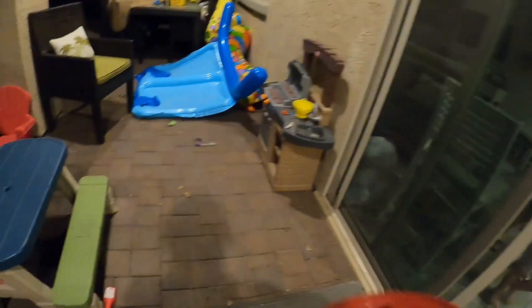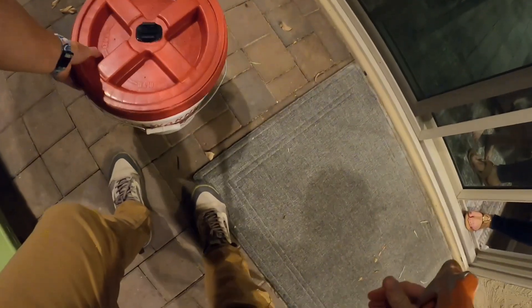We can't see it for sure, but we assume it went underneath one of those things. Last time I saw it, it went under the blue one.